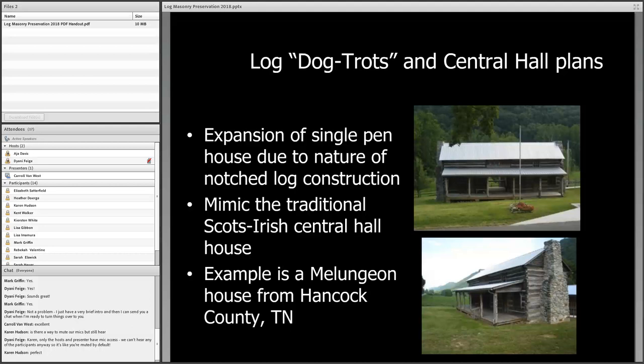That's where the phrase 'dog trot' comes from — I think Tennessee is to blame for it becoming a popular phrase. But really they're central passage homes: two single pen cabins connected by a common gable roof with exterior end chimneys and a central passage. The example on screen is from Hancock County, Tennessee — up at the corner where Tennessee, Kentucky, and Virginia almost meet — a 1890s home built in the Melungeon community. The Melungeons are a mixed race group that has existed in Upper East Tennessee for many decades and take great pride in their ethnic identity today.